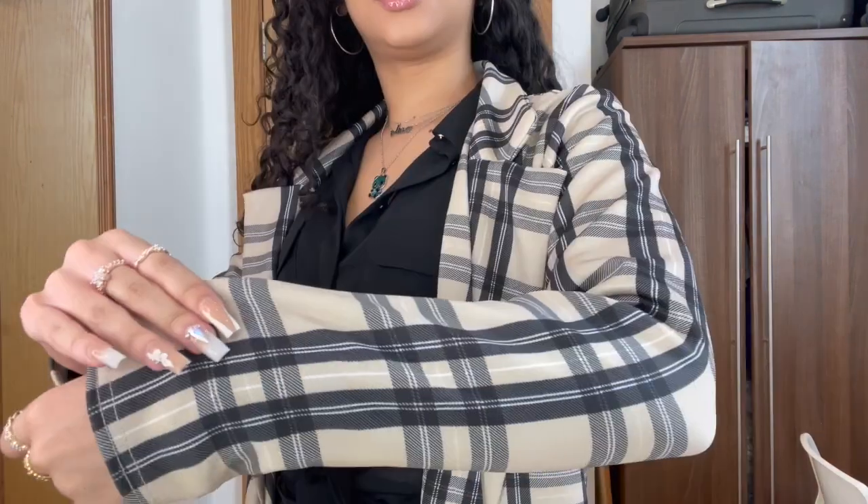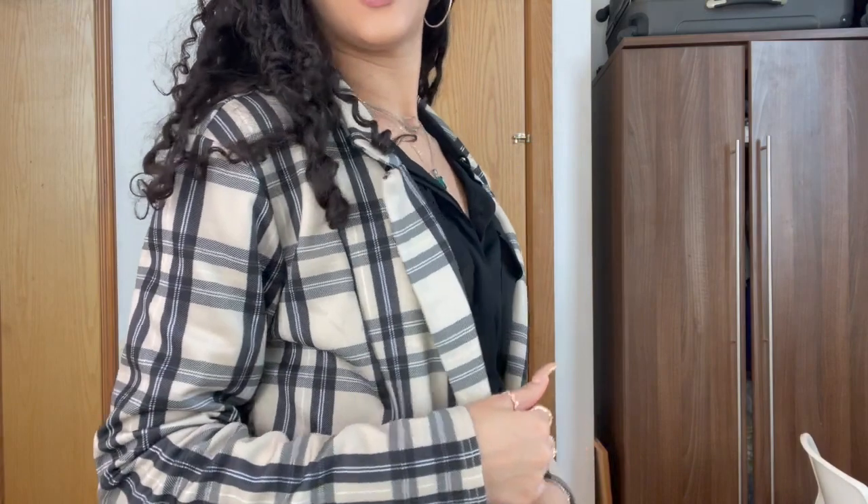The first outfit is this checked print set from Pretty Little Thing. I'm wearing it with this black shirt that I think is from Primark — but it's just a normal black shirt you can get from anywhere, H&M, Pretty Little Thing. If your sixth form doesn't allow outfits like this, make sure you know that before you start, because you will get sent home if you're wearing incorrect uniform.